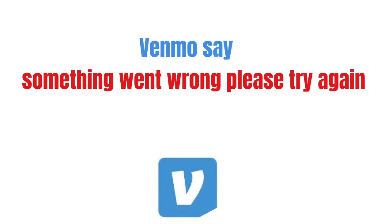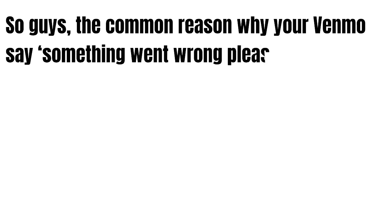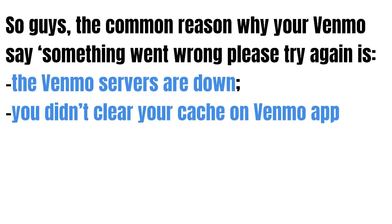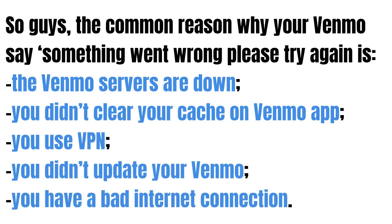In this video we're going to talk about what to do if your Venmo says something went wrong, please try again. The common reasons why your Venmo says something went wrong, please try again are: the Venmo servers are down, you didn't clear your cache on the Venmo app, you use a VPN, you didn't update your Venmo, or you have a bad internet connection.